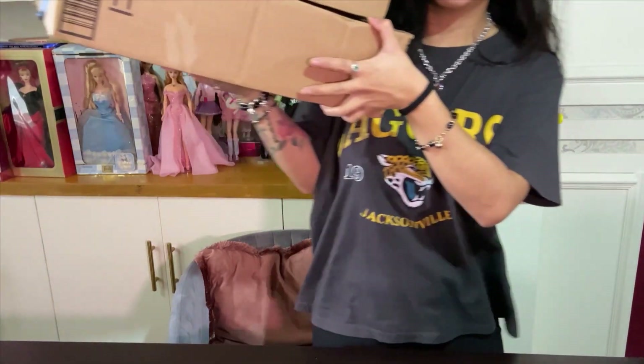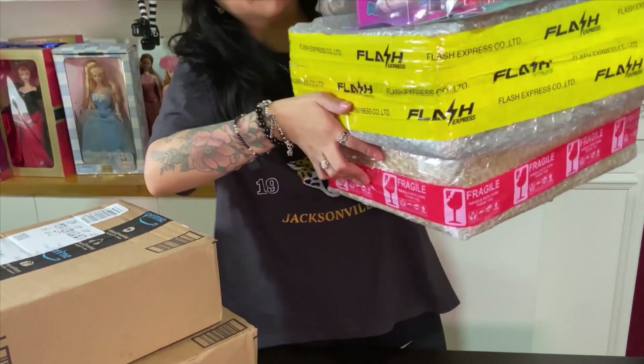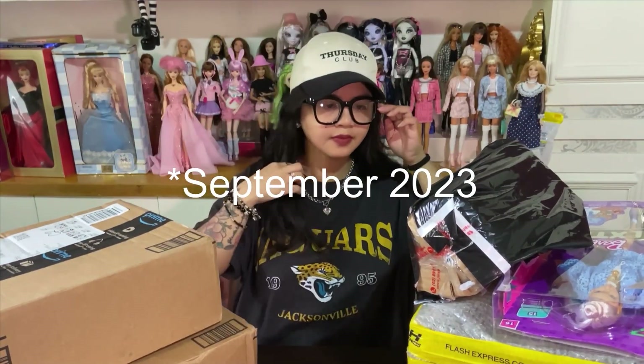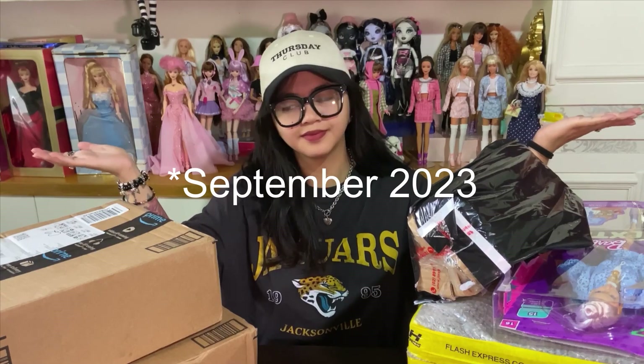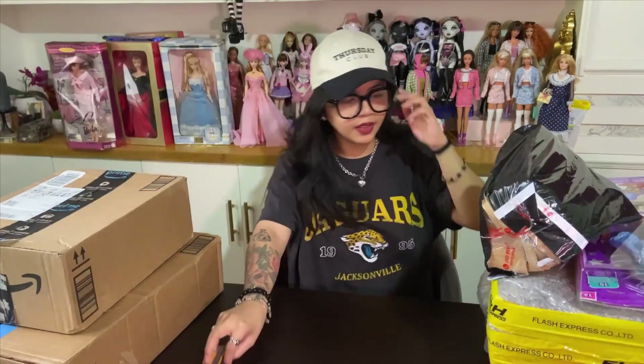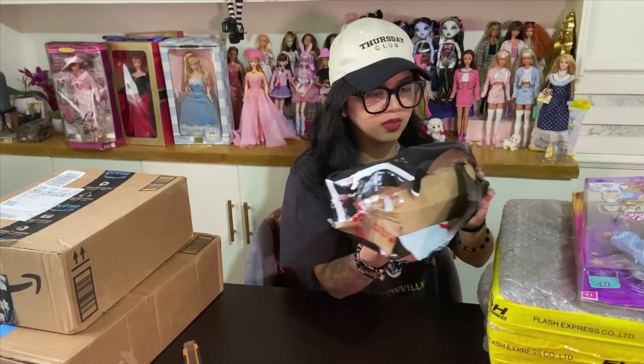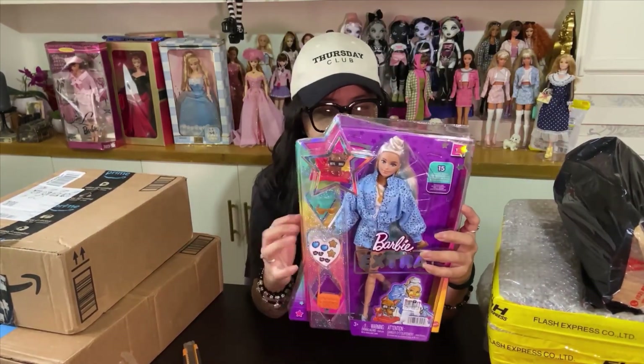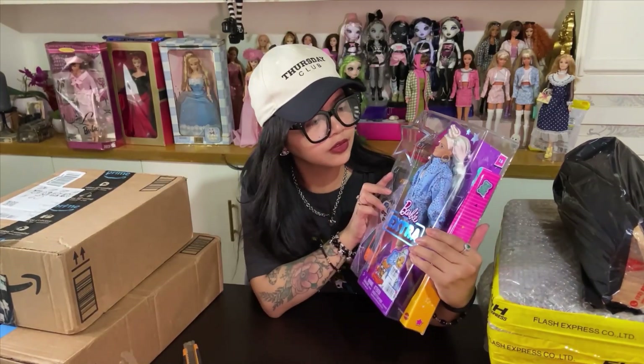Hello guys, welcome back to another doll haul. This one was actually shot back in October or November 2023, and I just got into editing them — I forgot I even filmed this one. As you can see, I'm still in my old doll place right now.